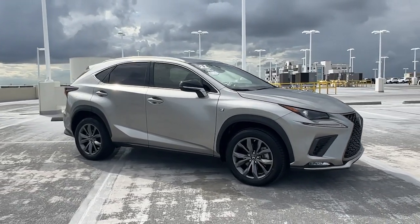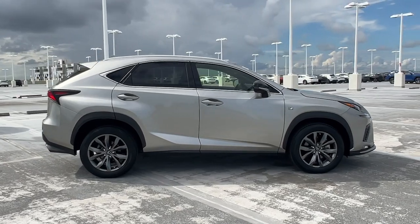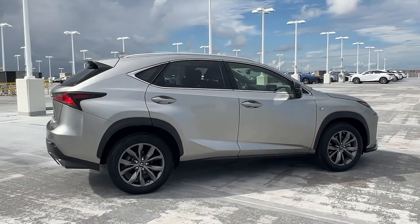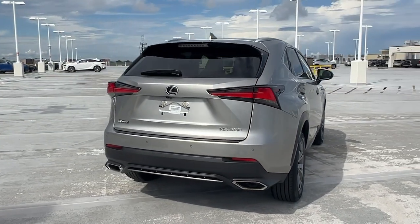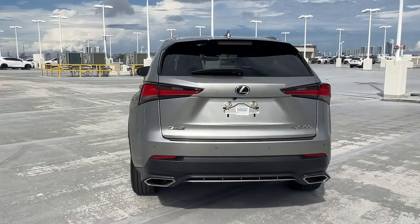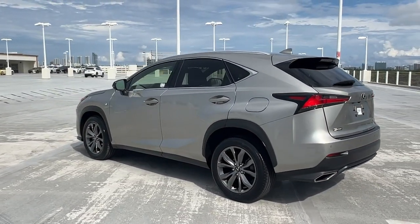You just found the 2021 Lexus NX. With less than 35,000 miles on the odometer, this vehicle stands out from the rest. Take a tour of this luxurious and versatile Lexus NX, the premium SUV that brings effortless performance, premium amenities, and modern style to every adventure.